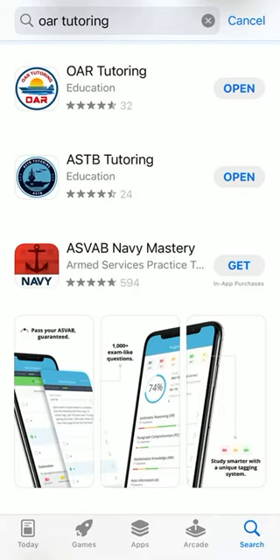Hello! You are watching this video because you want to take the OAR test or you want to improve your OAR scores. Just go to Google Play or the App Store and type 'OAR Tutoring' and you will see this application.